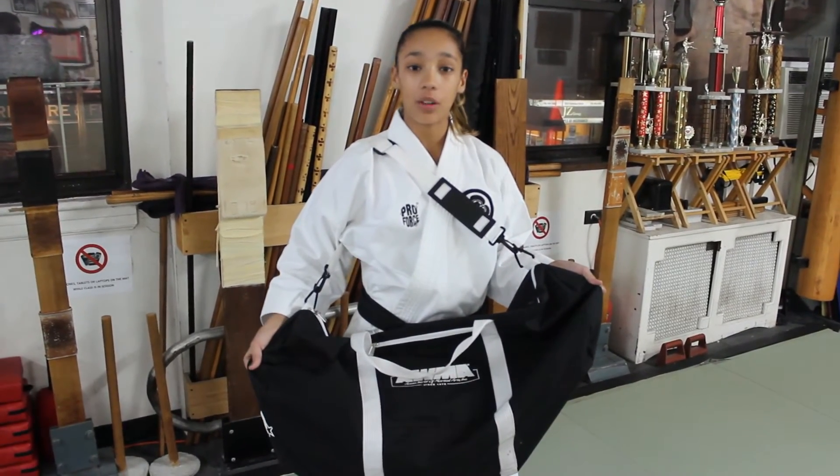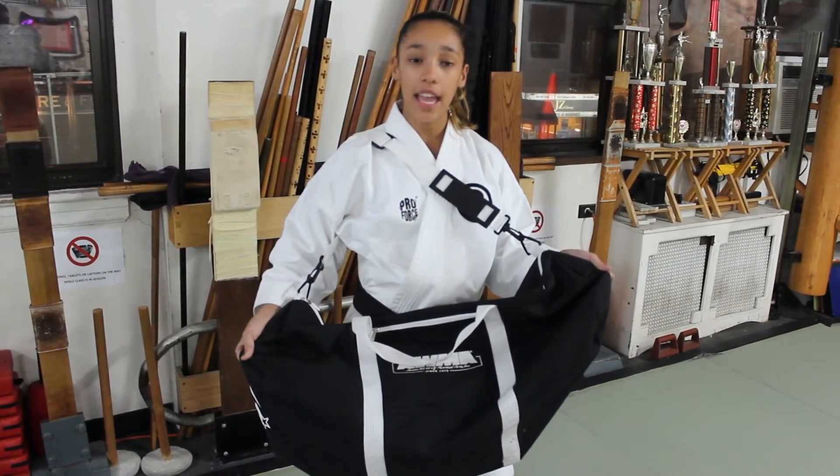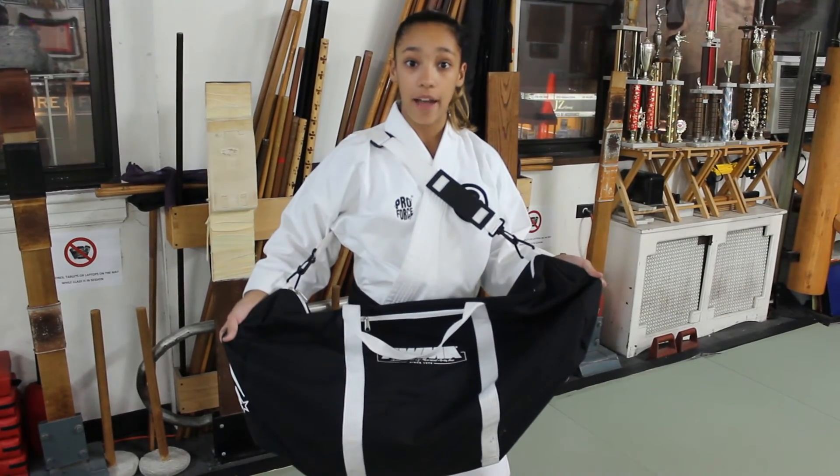This is the Pro Force Duffelback which I've taken internationally with me and it has fit everything that I have for competition.